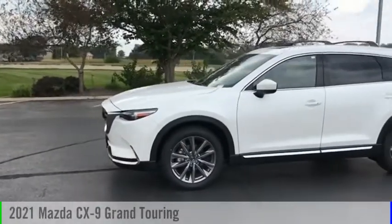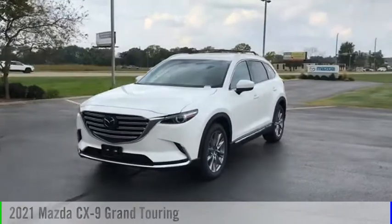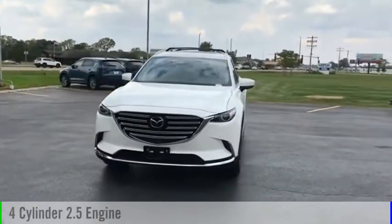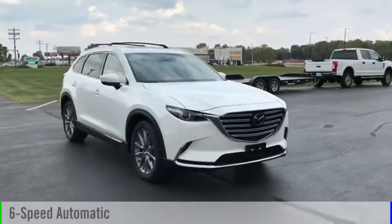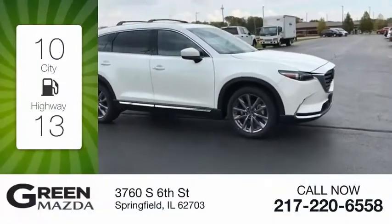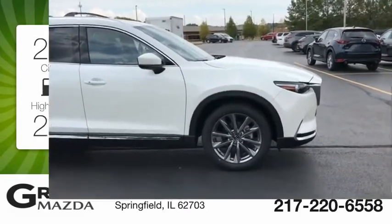Come test drive the 2021 CX-9. This vehicle is powered by an all-wheel drive four-cylinder 2.5-liter engine and comes with a six-speed automatic transmission. Great fuel efficiency saves you money by requiring fewer trips to the gas station.